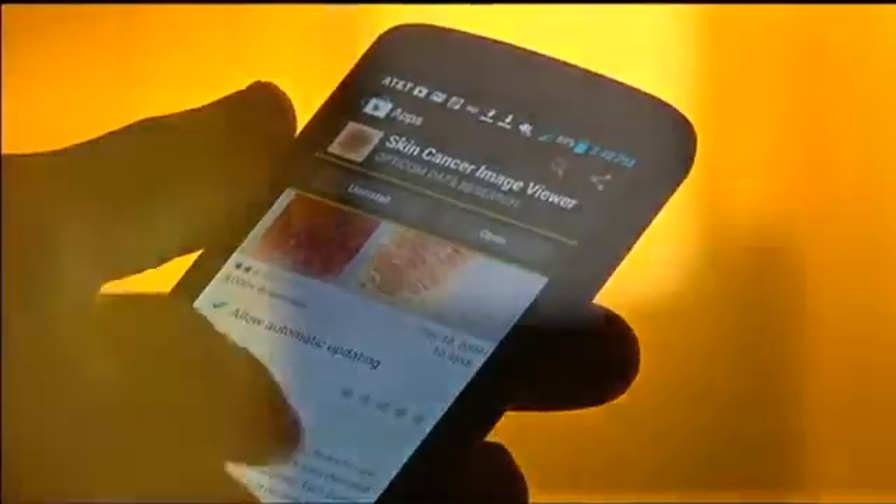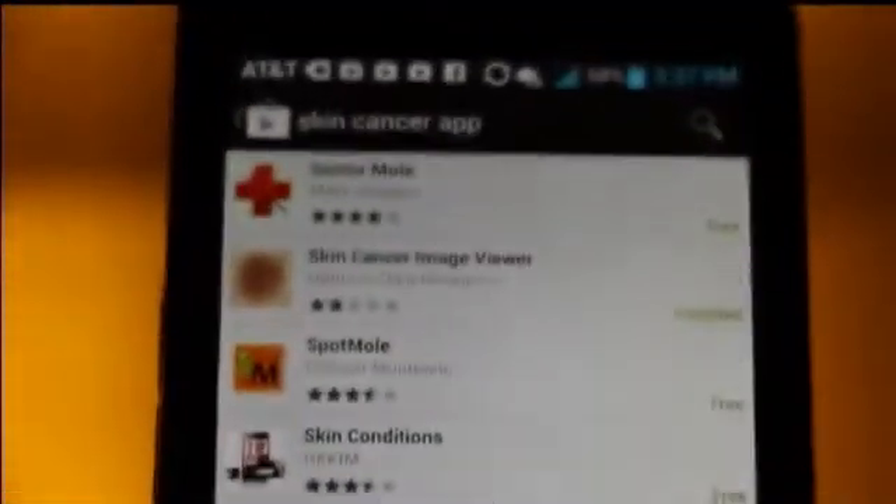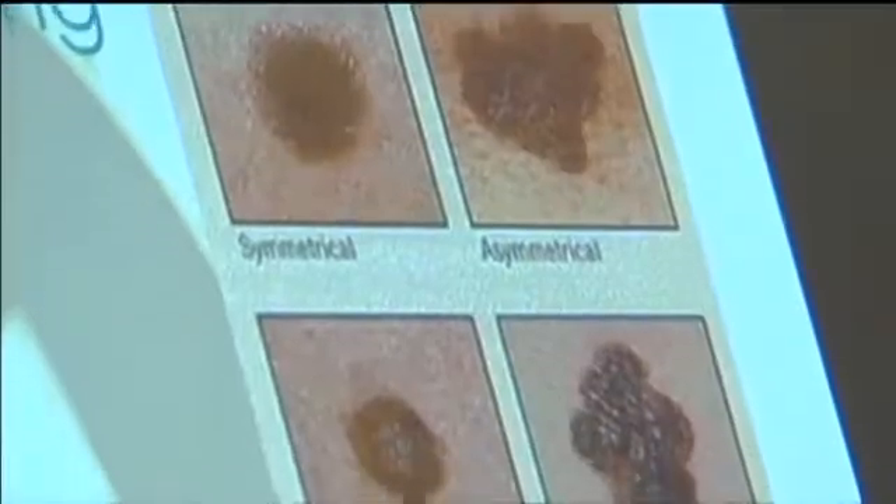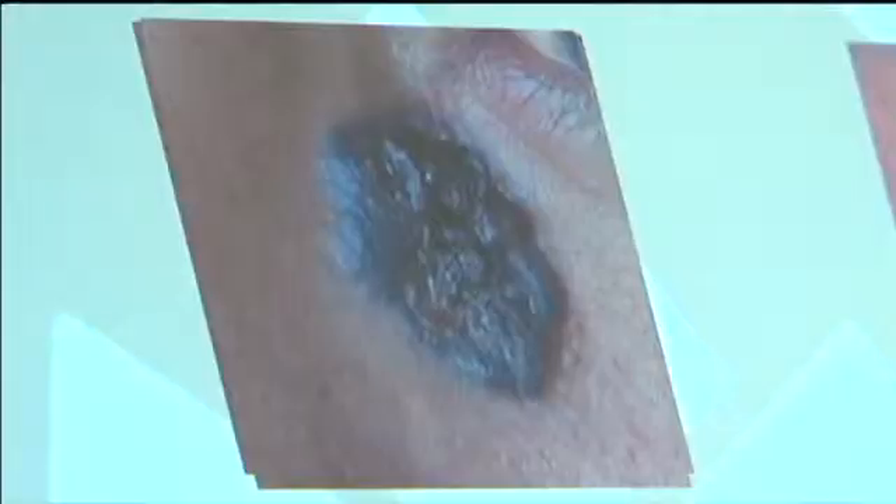"These apps were highly variable. One of them only predicted about 7% of the melanomas." The apps typically work by analyzing a picture sent in by the user — some use real doctors, others a computer, to make a decision on whether or not it's cancerous. But in three out of four apps tested, over 70% classified dangerous melanoma as non-cancerous.